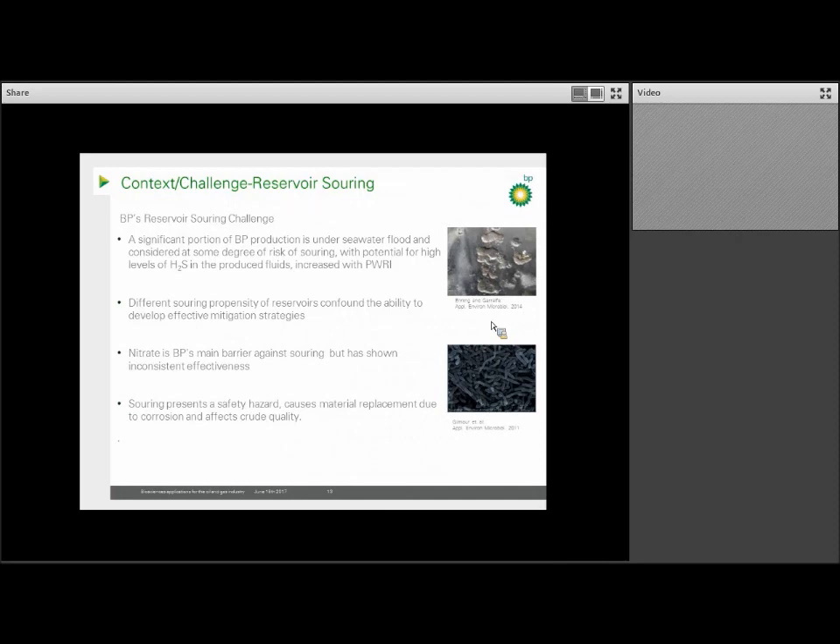BP, like many other oil companies, carries risks in this area, as a significant portion of BP's production wells are under seawater floods, which has sulfate in it that can be reduced to sulfide by microbes in the subsurface. To compound this issue, the susceptibility of the various reservoirs to souring varies greatly, so our ability to develop mitigation strategies is difficult.